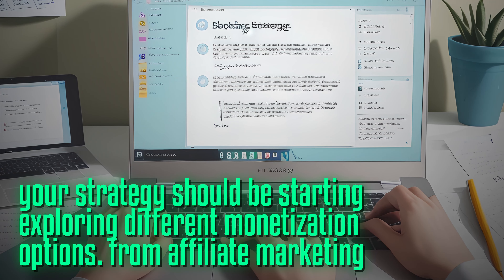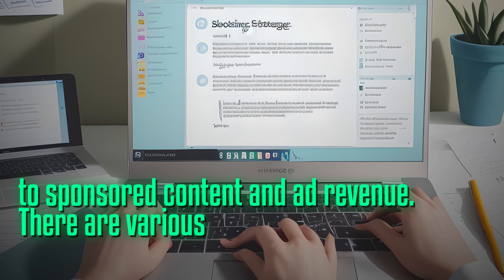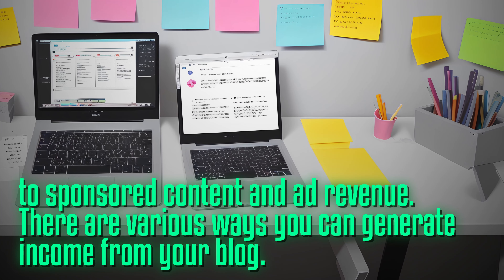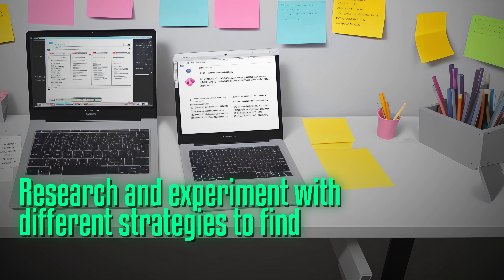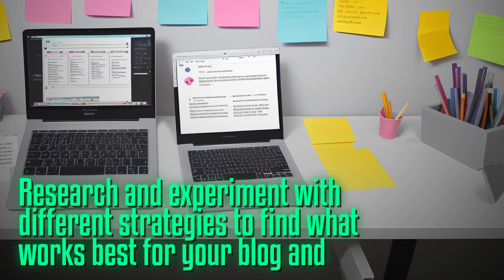From affiliate marketing to sponsored content and ad revenue, there are various ways you can generate income from your blog. Research and experiment with different strategies to find what works best for your blog and audience.